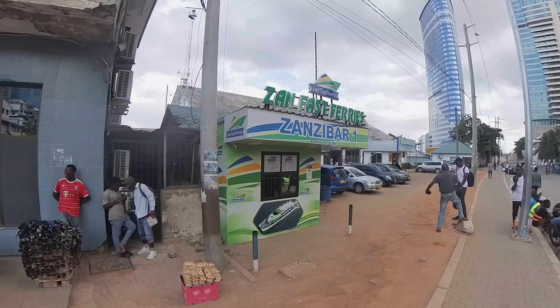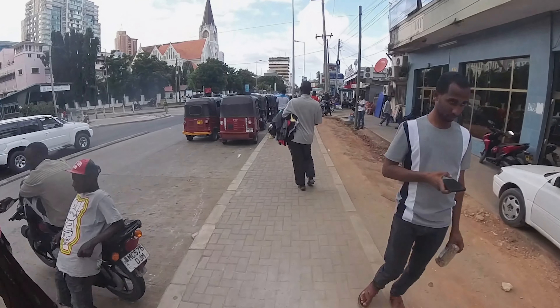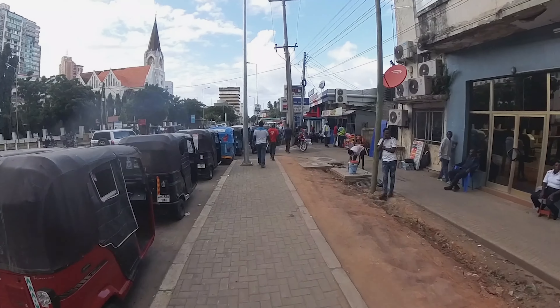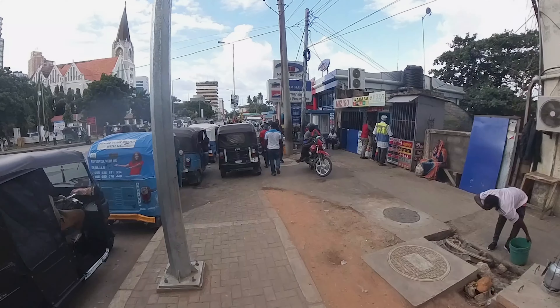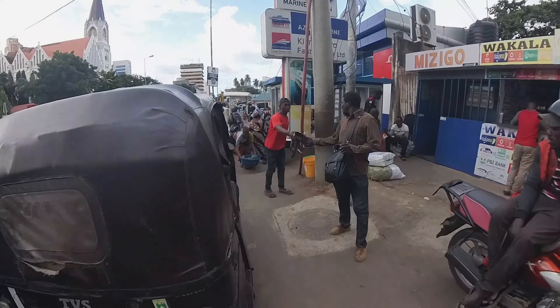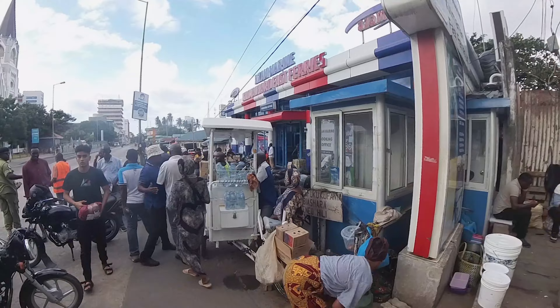This is Dar es Salaam port. We have to inquire about Zanzibar. We have two options - two ferry companies: Zanzibar and Azam Ferries. There is no big difference in price. The price is around $35. You can also find a price of $30.